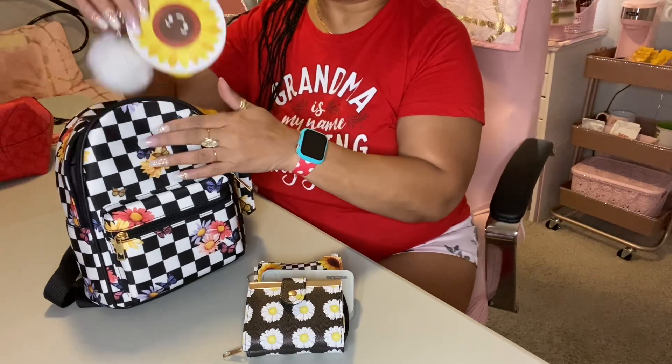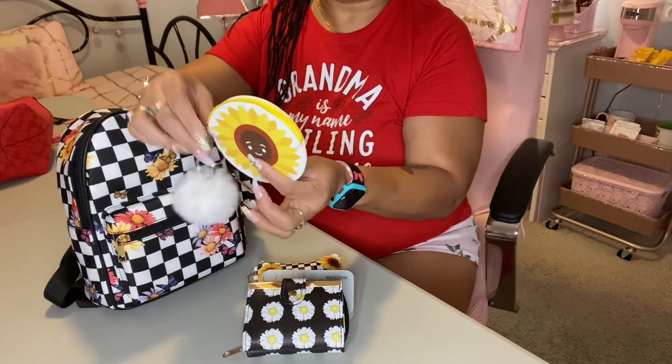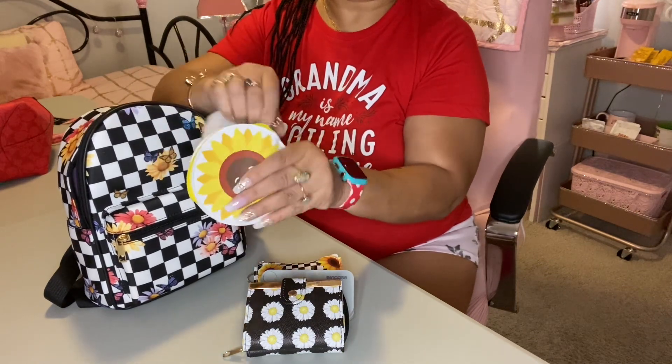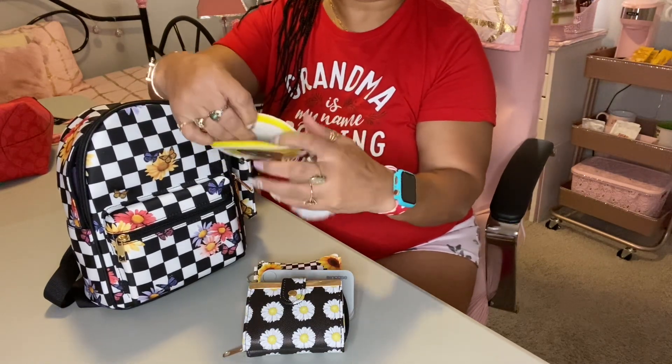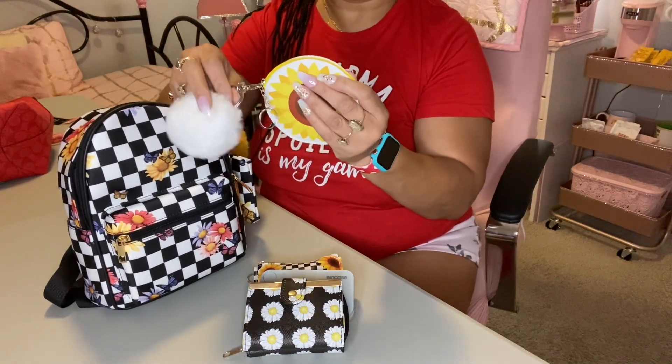The next thing I have in here — I'm sure you've probably seen this at Five and Below, that's where I got it — is this big sunflower pouch. In here I just have my change, two coins. And I added this little puff to it.